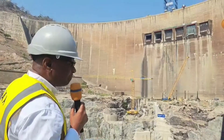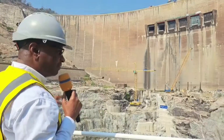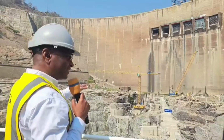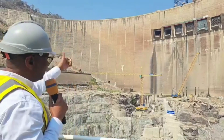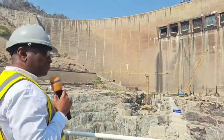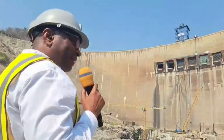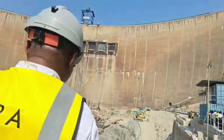Currently, the depths have reached something like 80 meters deep from the original riverbed level. That in itself is not a threat to the dam. It was expected as a safety measure where the water would dissipate energy and then go downstream without much erosion as it flows.